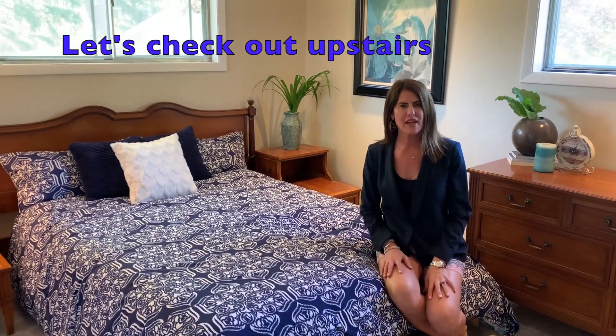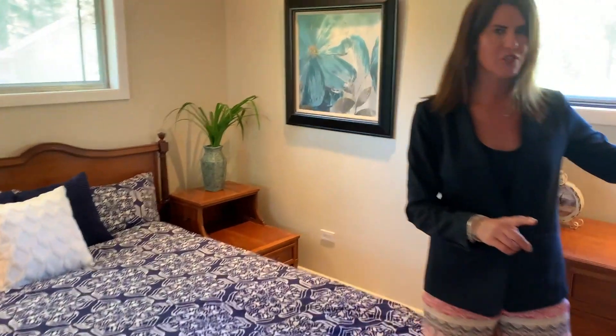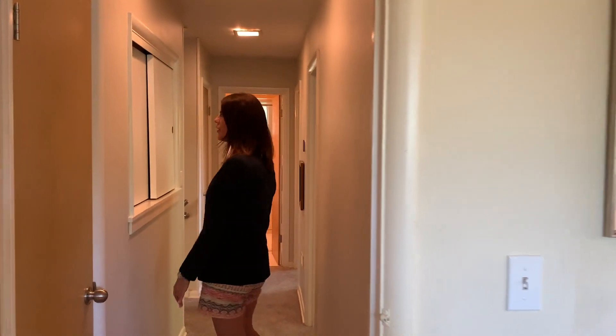Here we have the second floor master bedroom, which my clients use as a master bedroom. It's a really nice size with two very nice size closets — his and hers. As I said before, freshly carpeted and freshly painted. They put a new roof on in 2015, as well as a new hot water heater.